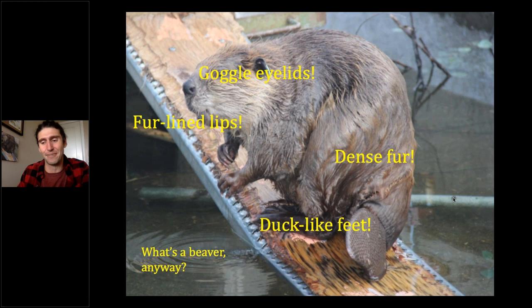Of course, what's the beaver's most iconic feature? The tail. It's a wonderful multi-purpose appendage. It's a fat storage device — beavers actually put on fat for the winter in their tails. It's also a rudder while they swim. And it's an alarm system; anybody who's spent time around beaver ponds has heard beavers smack their tail on the water to warn other beavers about predators. So the tail is doing quadruple duty in some respects.